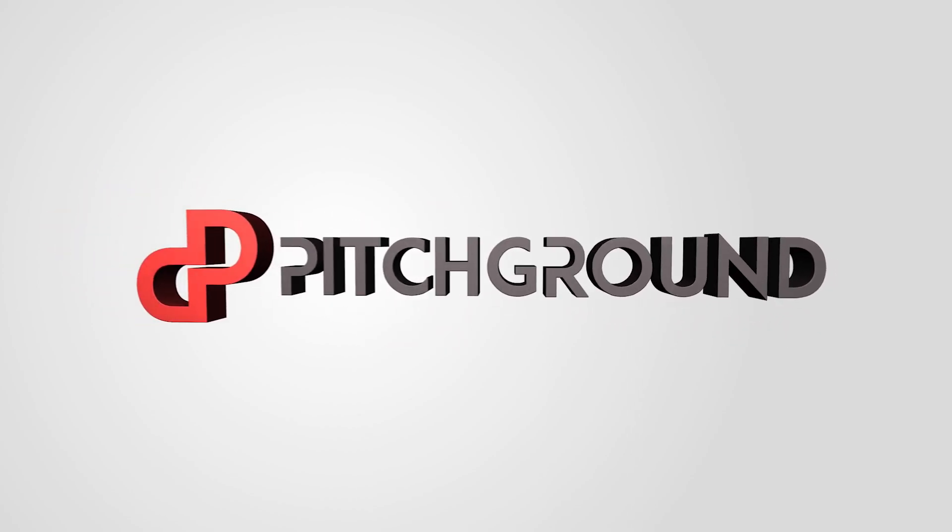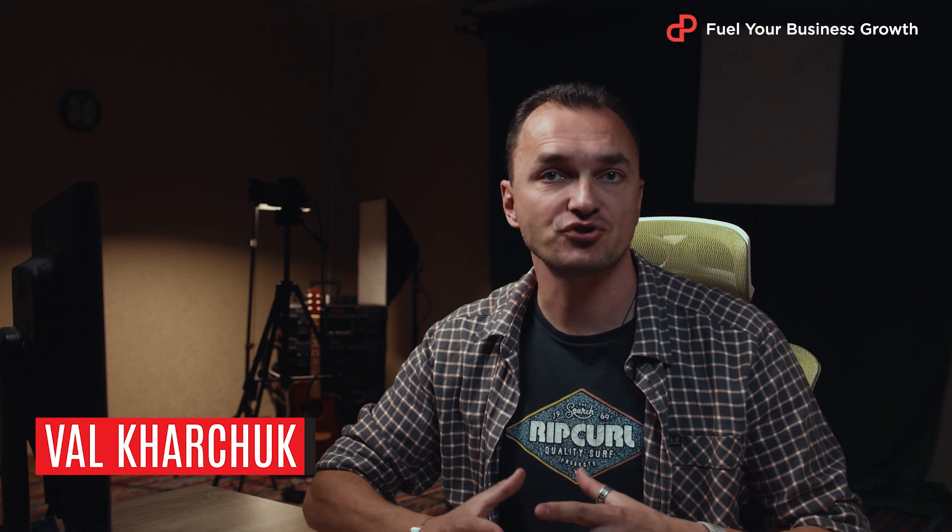If you communicate with your customers via WhatsApp, this one is right for you. What's going on, guys? Val here from Pageground.